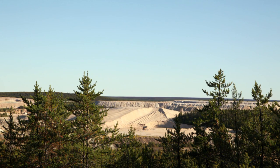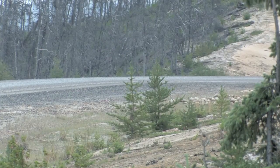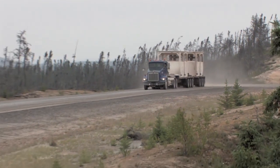The Athabasca Basin in northern Saskatchewan holds the world's largest high-grade uranium deposits. Much of that uranium is mined at Cameco's MacArthur River site and hauled by truck to the mill at Key Lake.